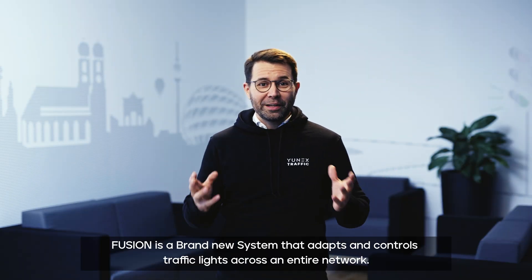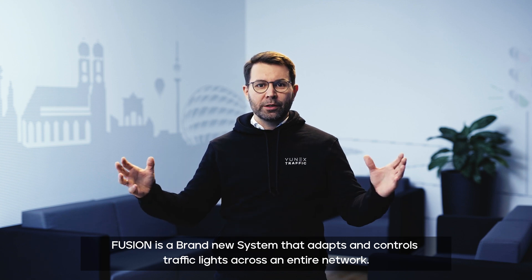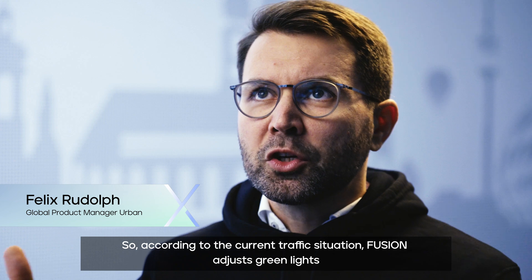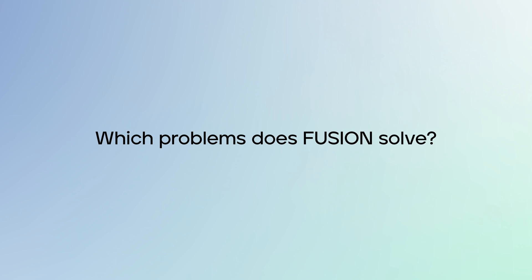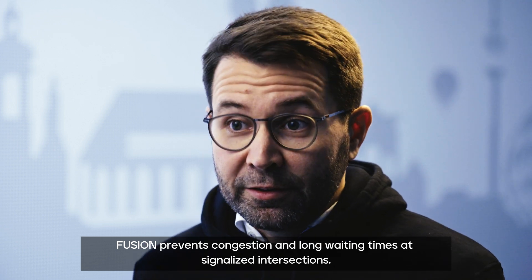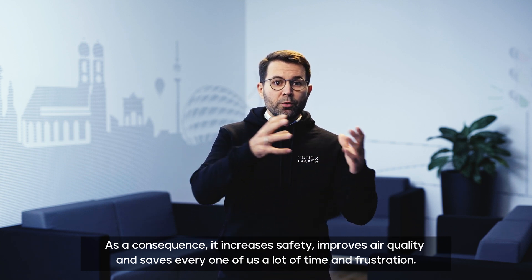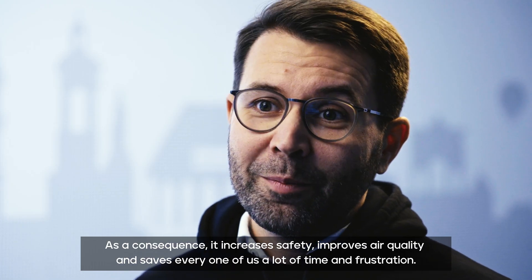Fusion is a brand new system that adapts and controls traffic lights across an entire network. According to the current traffic situation, Fusion adjusts the green lights to the benefit of all road users, not just cars. Fusion prevents congestion and long waiting times at signalized intersections. And as a consequence, it increases safety, improves air quality, and saves every one of us a lot of time and frustration.